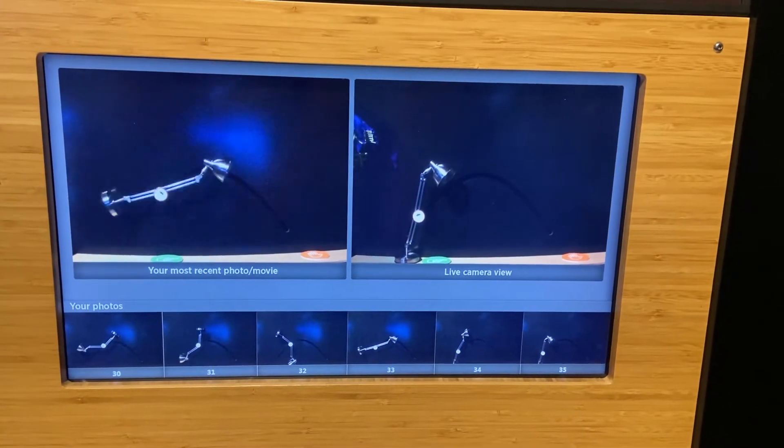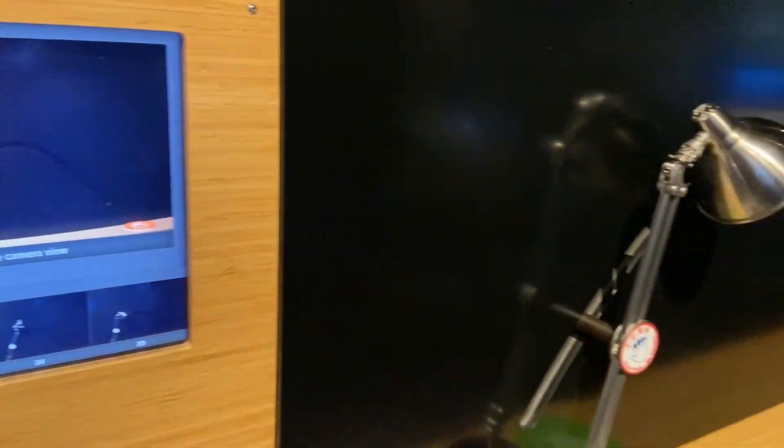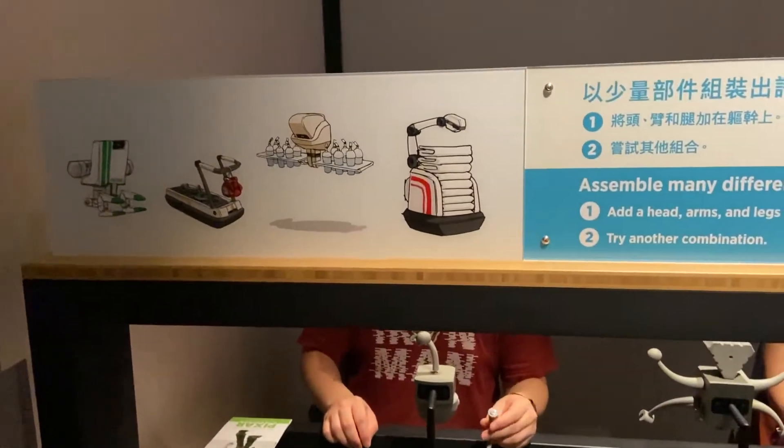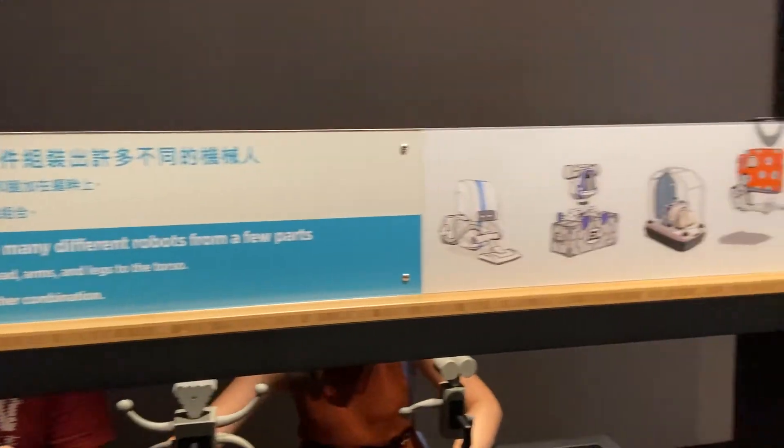I would say this is a great place for both adults and kids. I'm not going into too much detail here because it is better for you to go and explore.